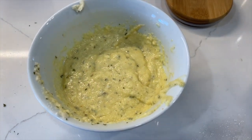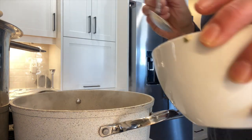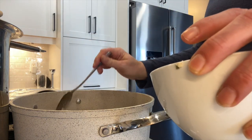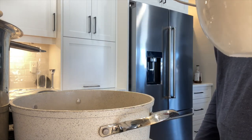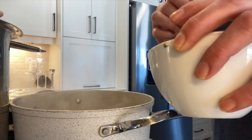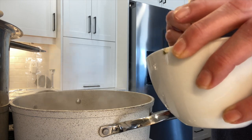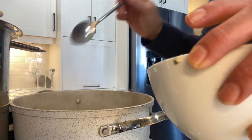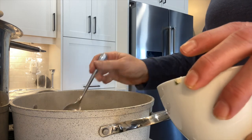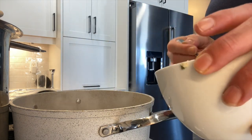Here is what the dumpling paste looks like. I take a teaspoon and just drop it into the soup. You can use anything you want to drop it in and make it any size you want — there are no rules on how these should look. My mom used to put chopped up gizzards in here as well, but I don't do that because my kids don't like it, though I don't mind it myself.